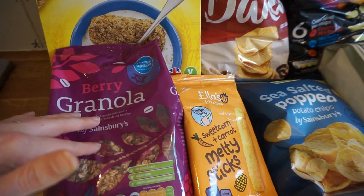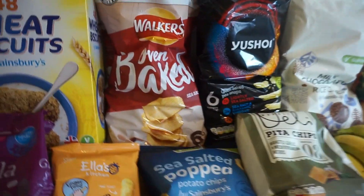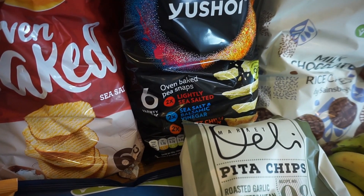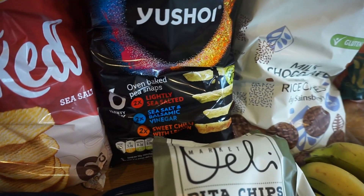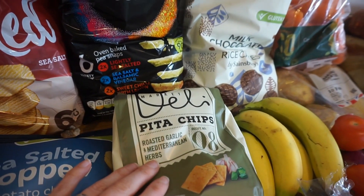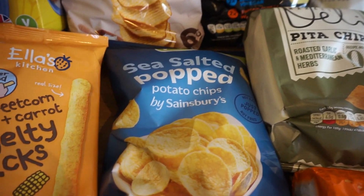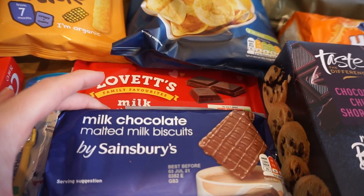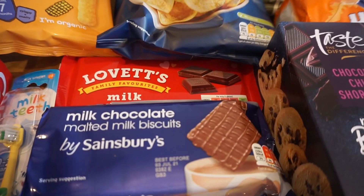I've got some granola here, which is always nice to have in the evening. We do have quite a lot of snacks this week — a multi-pack of baked crisps, and my husband spotted these pea crisps in salted, salt and vinegar, and chilli flavour, so we thought we would give those a go. We've also got some pita chip-style snacks and Sainsbury's popped crisps, a bar of milk chocolate, and some milk chocolate malted milks.